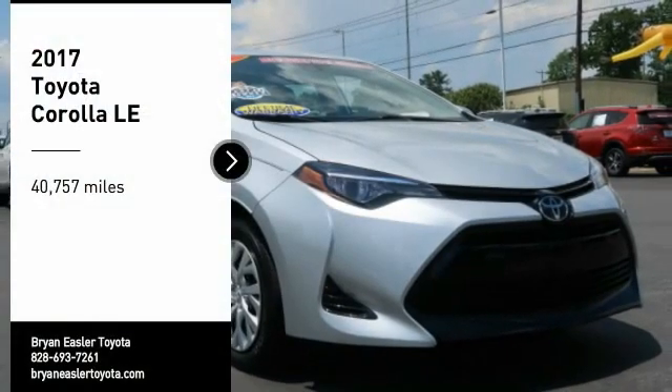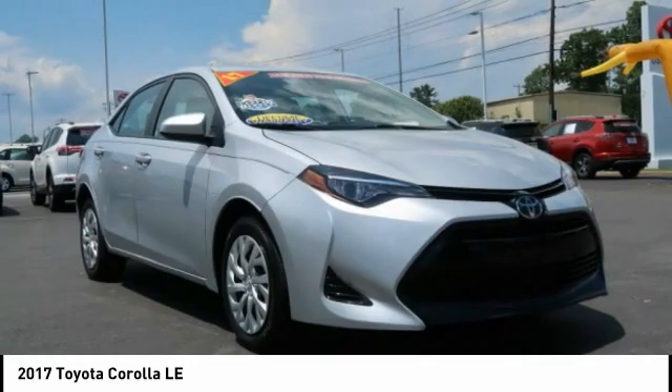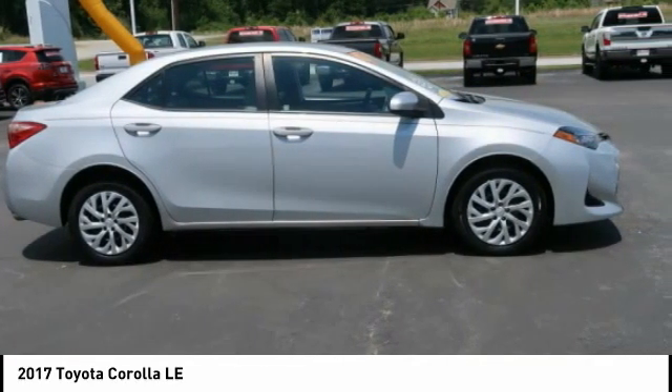You are going to love the 2017 Corolla. The Corolla is still a great option for those who want dependability, comfort, and value.